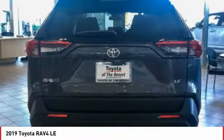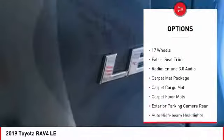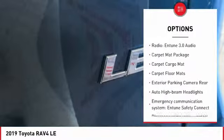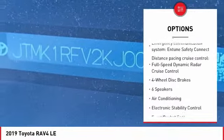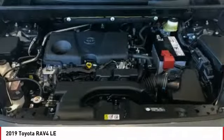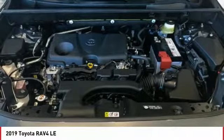Here are some of this vehicle's great options: traction control, dual airbags, air conditioning, power steering, four-wheel disc brakes, trip computer, electronic stability control, rear window defroster, power windows, tachometer.